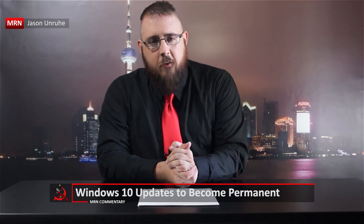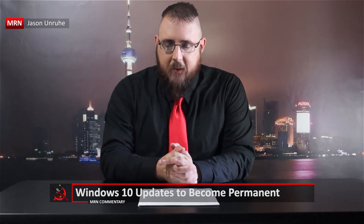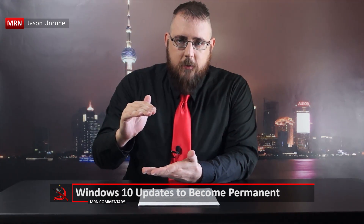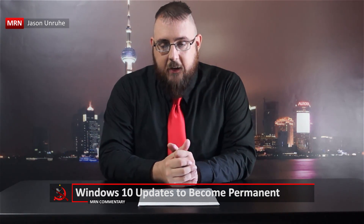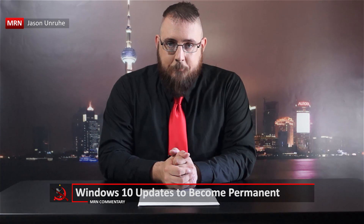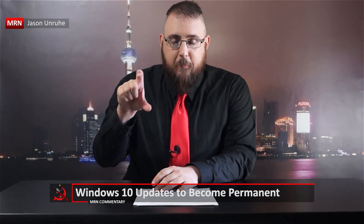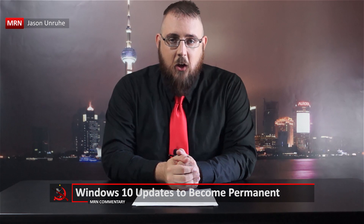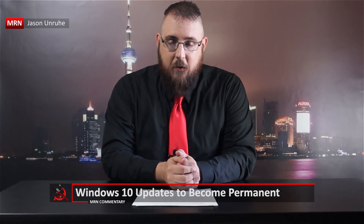Well, Microsoft has gotten tired of waiting for people to voluntarily take it. You know that little window that pops up saying to upgrade to Windows 10 and then you hit the X to make it go away? That little X is about to go away. Microsoft is going to be getting rid of that option, so that window will become permanent — something you're not going to be able to get rid of.